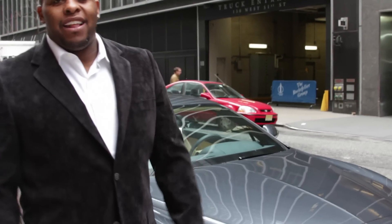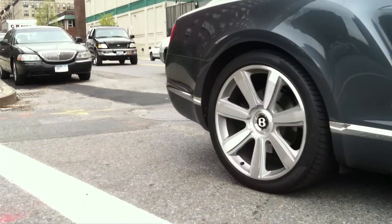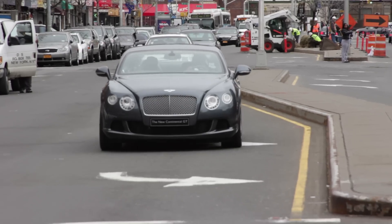Mike, we've got to say thanks to Bentley. Thanks to Valentine O'Connor for letting us take the Continental GT all through Uptown, Harlem, West Side Highway — sports.com. That's how we do it. Peace.